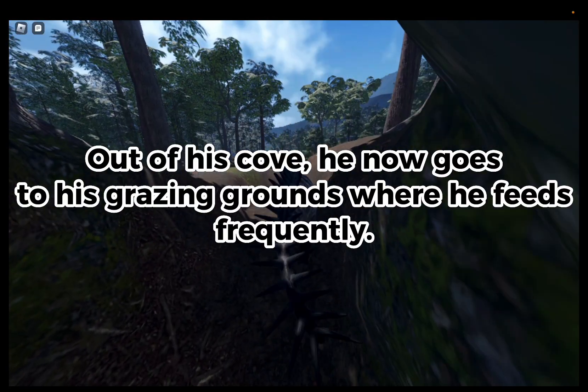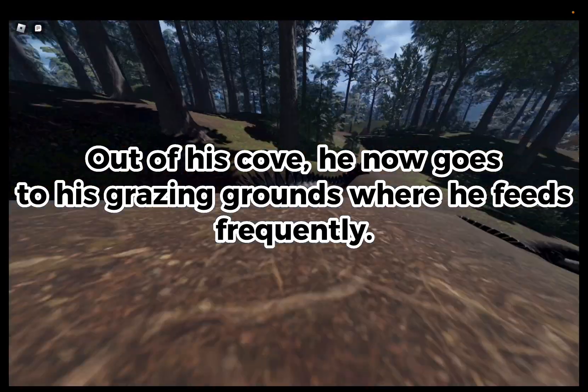Out of his coat, he now goes to his grazing grounds where he feels fragment.